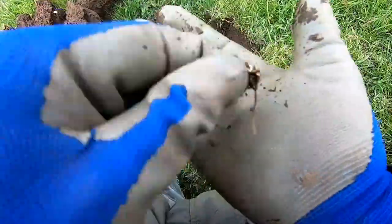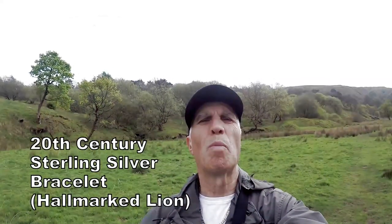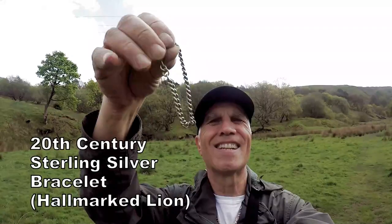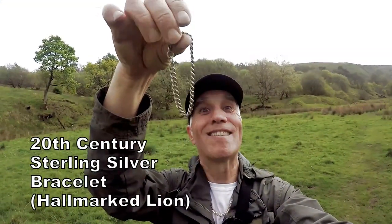Look at that — lovely. We'll have a bit of that! Always great to see silver. We came up with a silver bracelet. Always great to see silver.